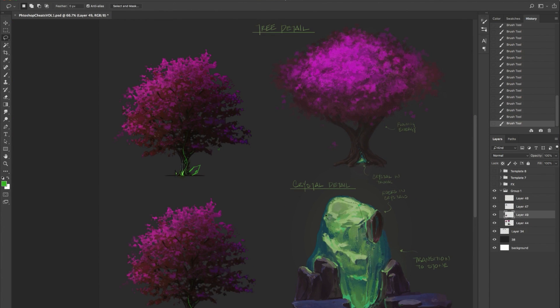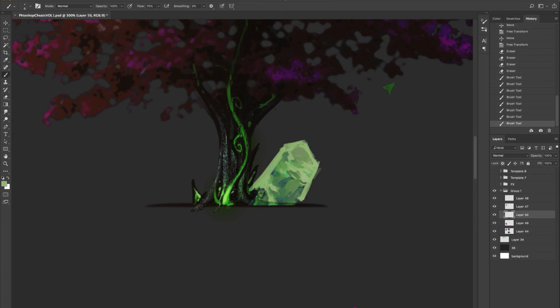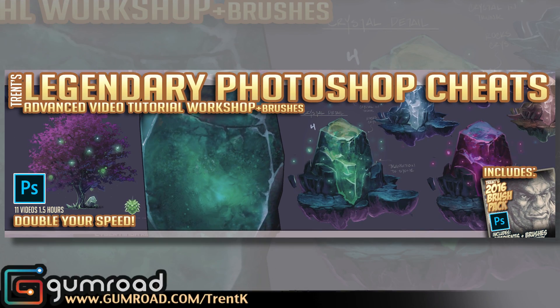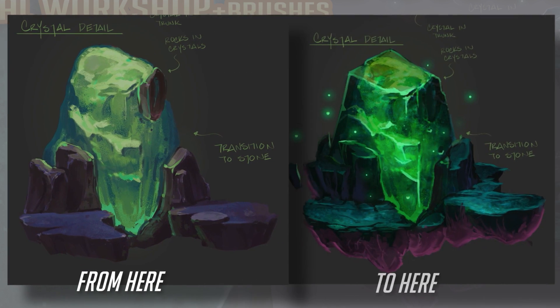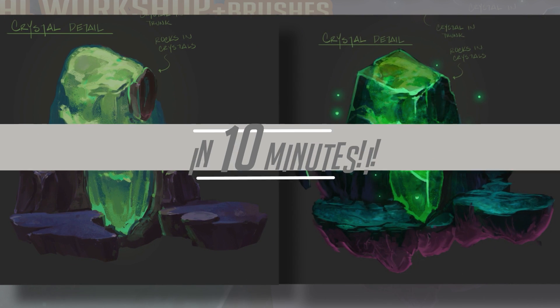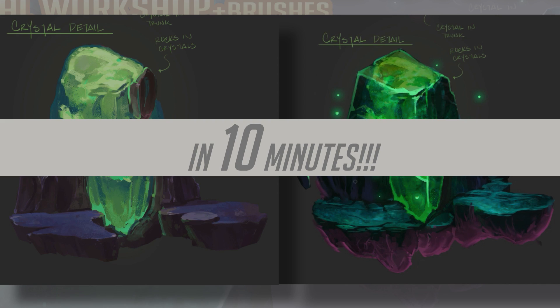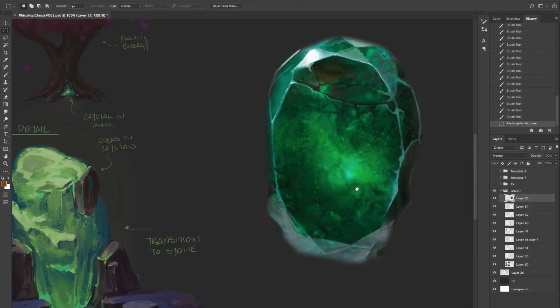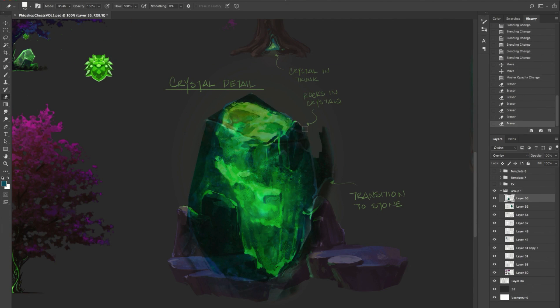And I'm going to expose all of those secrets in my legendary Photoshop Cheats Box. They're very short, concise videos that break down the process in a step-by-step fashion so that you can see exactly how I take a very loose sketch and turn it into something that looks like a final painting with a lot of detail.